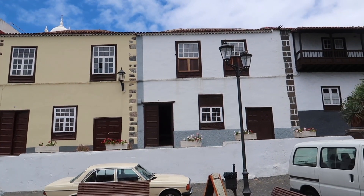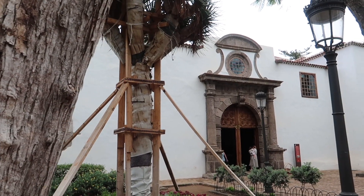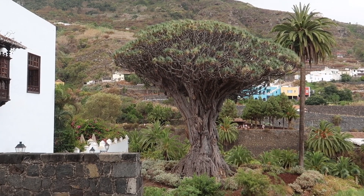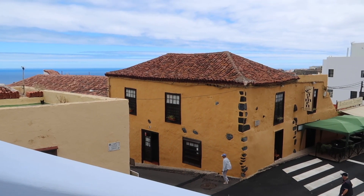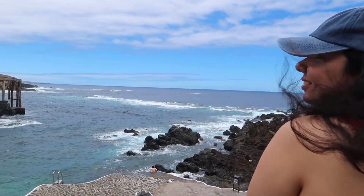We also got to see an 800-year-old dragon tree — a must-visit while you're here. Then it was time for lunch. Unfortunately this tiny village had no vegan options at all, so we ended up buying some regular food from a supermarket. After the lunch break, it was time to see banana plantations and some beautiful spots.